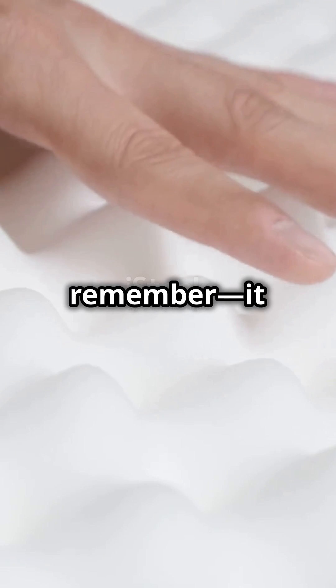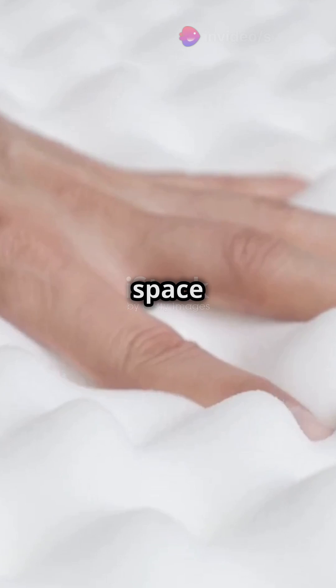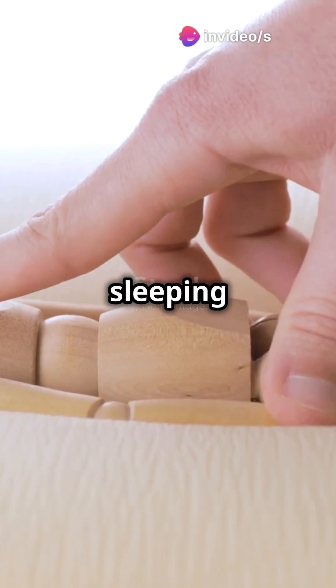And when you hit the sack on that comfy memory foam mattress, remember, it was originally crafted for astronauts during the rigors of space travel. Talk about sleeping on cloud nine.